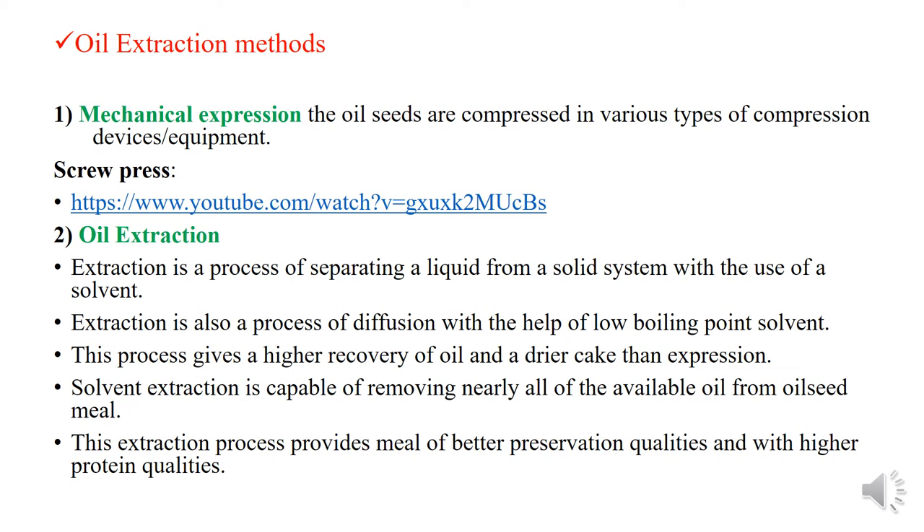Solvent extraction is capable of removing nearly all of the available oils from oil seed meals. This extraction process provides meals of better preservation qualities and with higher protein quality.